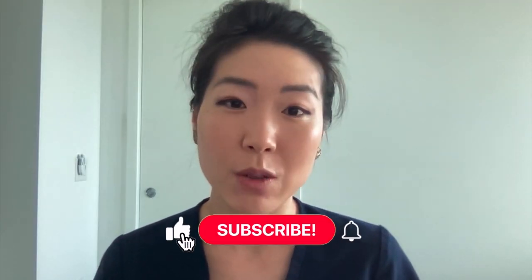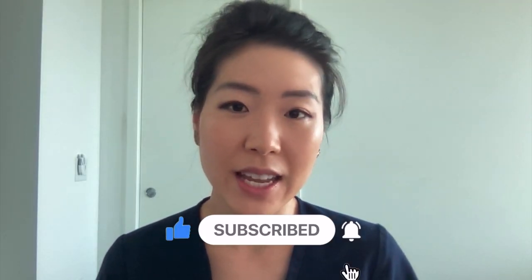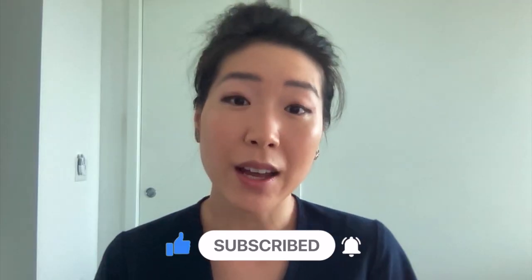If you had a choice, which one would you get — laser-assisted or manual cataract surgery? I hope this video was helpful. Feel free to like and subscribe if you like this type of content, and I'll see you in my next video. Bye!